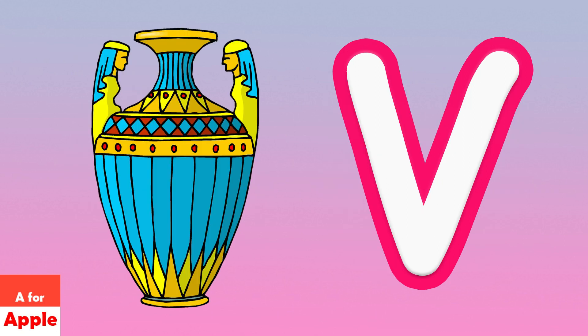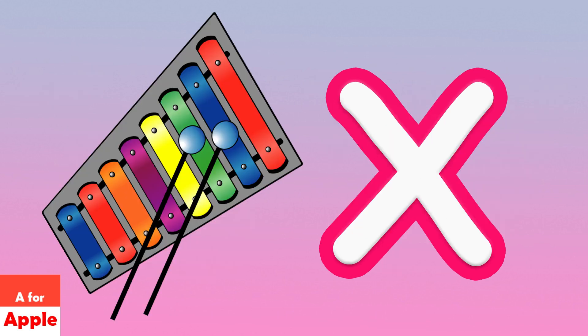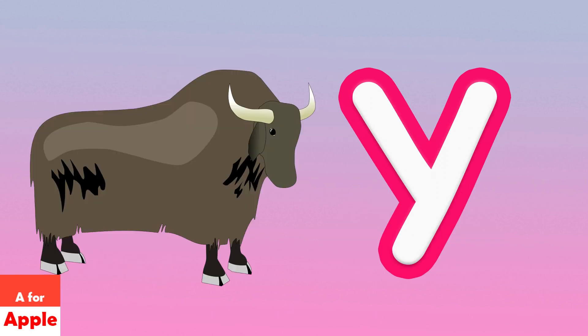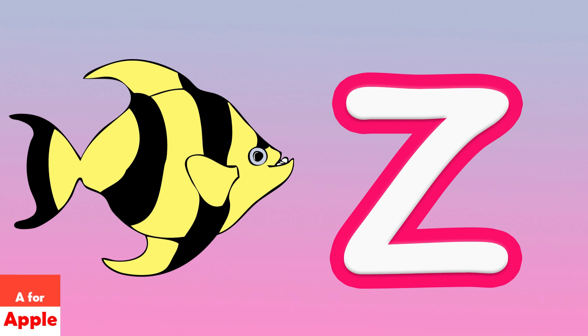V for face, W for whale, X for zanamu, Y for yard, Z for zebrafish.